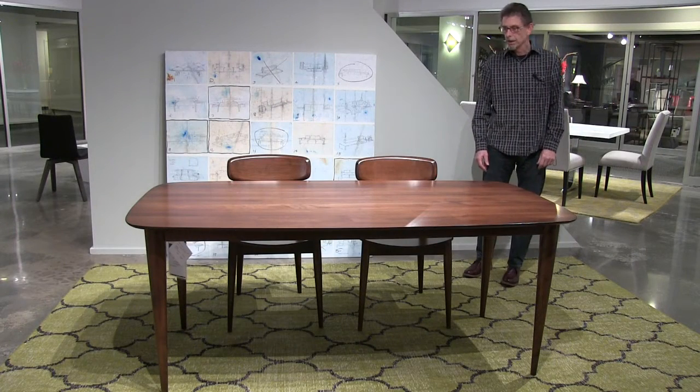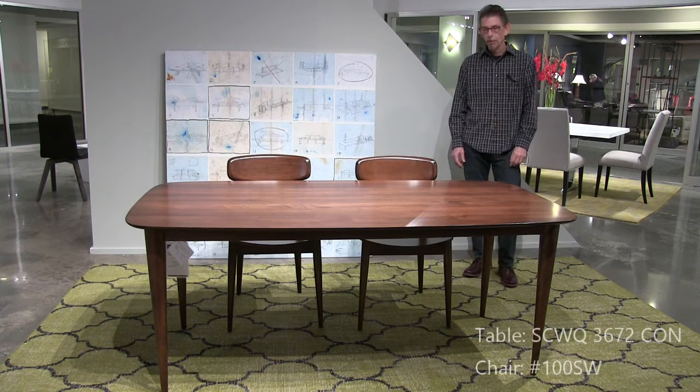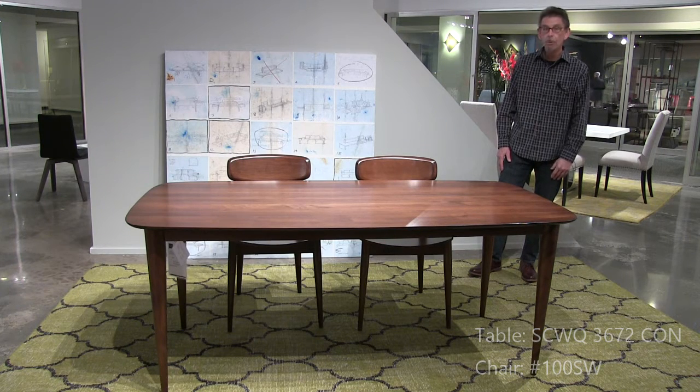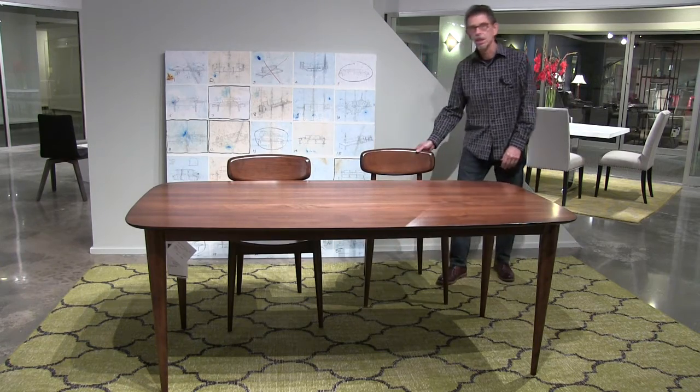Now we're in the Skyline area of the showroom, and we're going to start off with the Kona table. This table is 36 by 72 inches. It's in our relatively new Amaretto color, and it's shown with our 100 chair with wood seats.